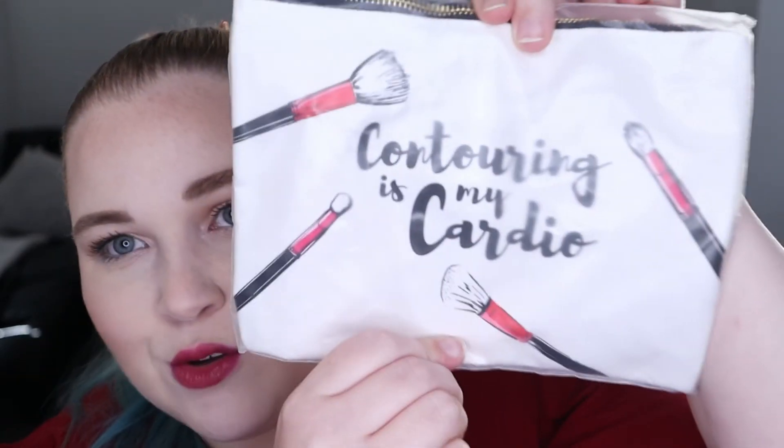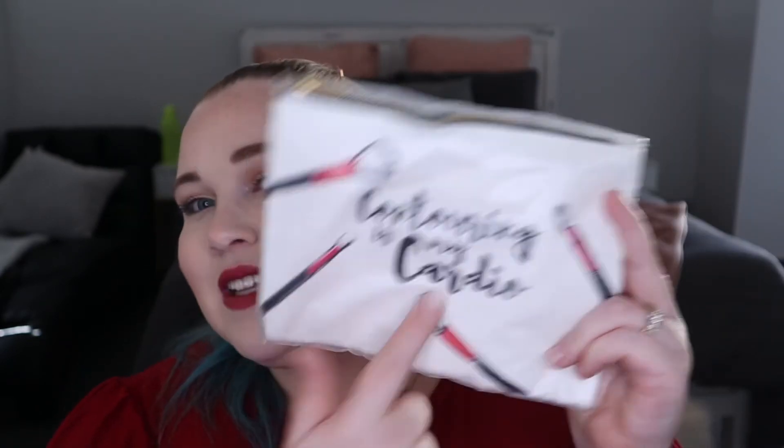We also got this bag full of goodies — none of it is makeup but it is super exciting. The first thing was this little bag that had a bottle of water in it. It also had a little makeup pouch that says 'Contour is my cardio' — I think that's super cute. I have over a dozen makeup bags already and I've decluttered some, so I think I might pop this one in a giveaway because I do not need another makeup bag, but I love the little saying on it.